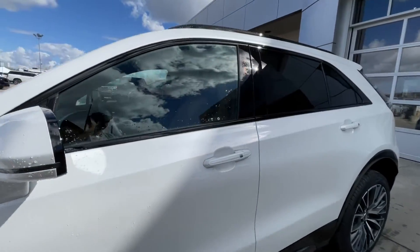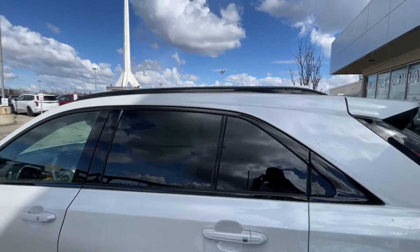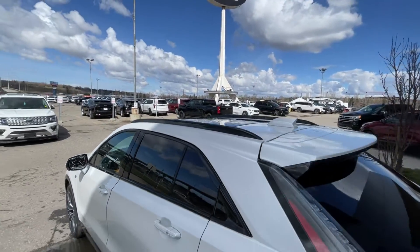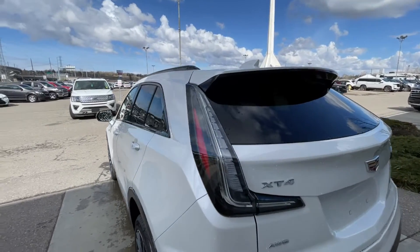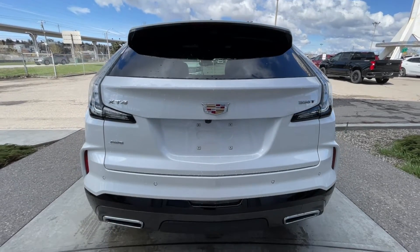Back down the side of the vehicle, this SUV is remote-start equipped and has keyless entry, rear-tinted privacy windows with black trim all around, and roof rails are installed. At the back of the vehicle, we have clear taillights, XT4 all-wheel drive, Cadillac, and 350T badging on the hatch, and twin chrome-tipped exhaust.